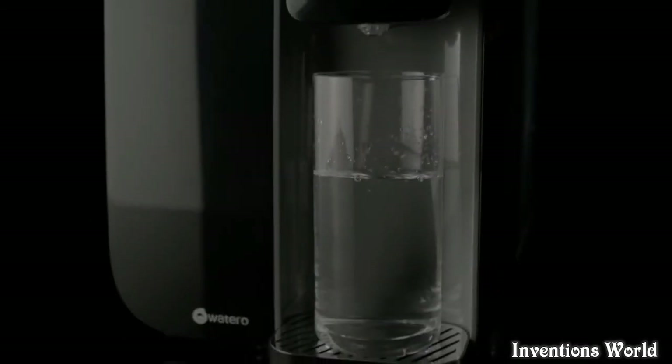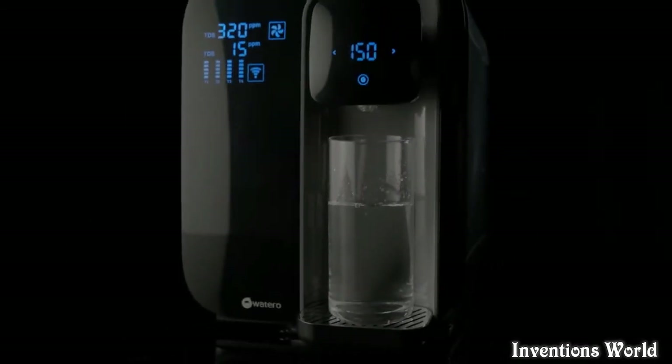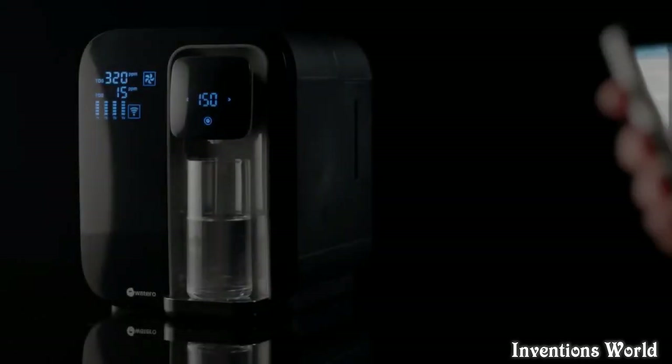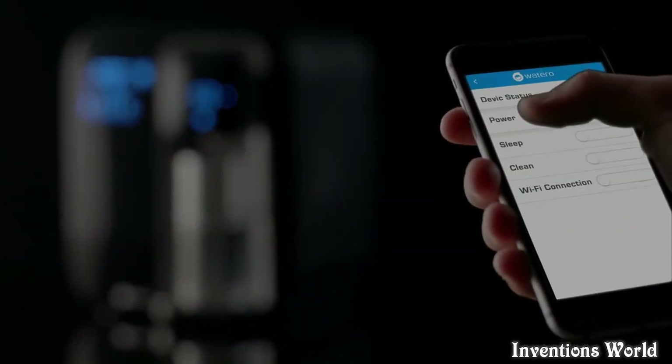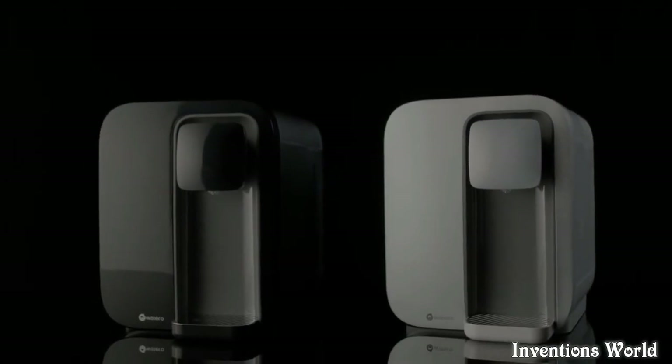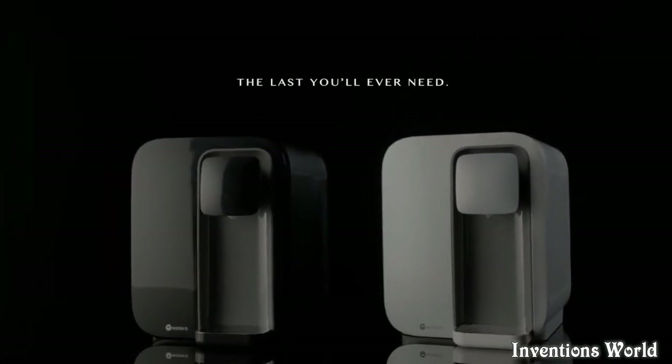No installation required — just plug in and enjoy crisp, 100% pure water. Simple. Innovative. The first reverse osmosis purifier of its kind. The last you'll ever need.